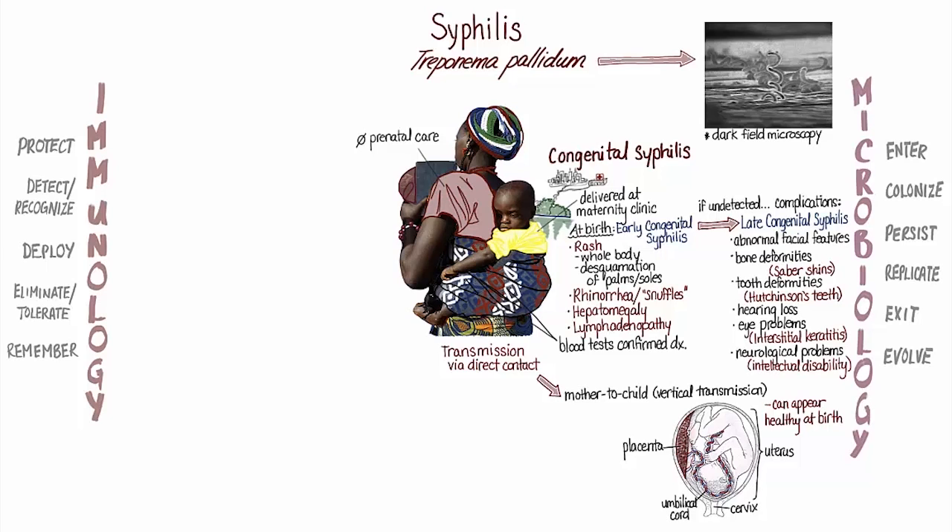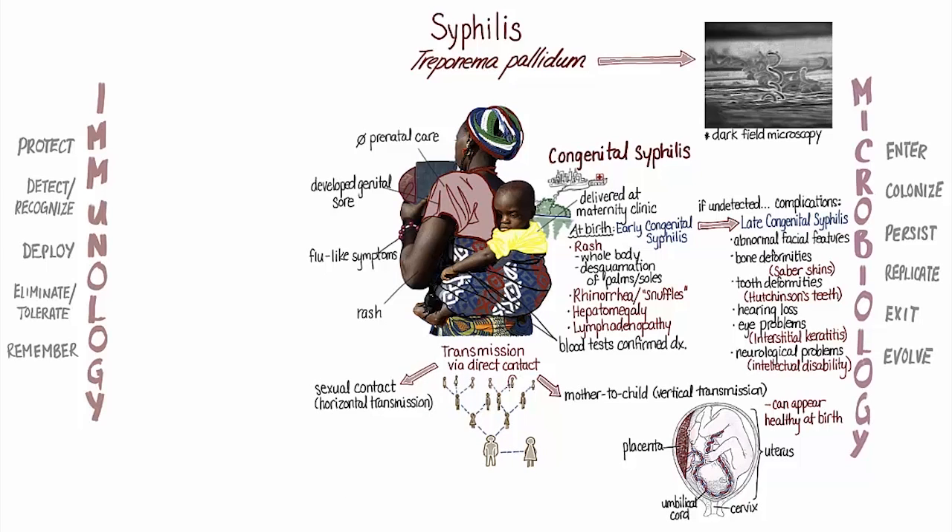Nadine was distressed to hear that she had passed this serious infection on to her baby. When asked about her health during the pregnancy, Nadine remembers developing an unusual sore in her genital area, and then months later being ill with flu-like symptoms and a rash. Her husband had been her only sexual partner, but he had had several partners, and since syphilis is transmitted through sexual contact, he must have contracted the disease from another partner and gone on to infect Nadine.